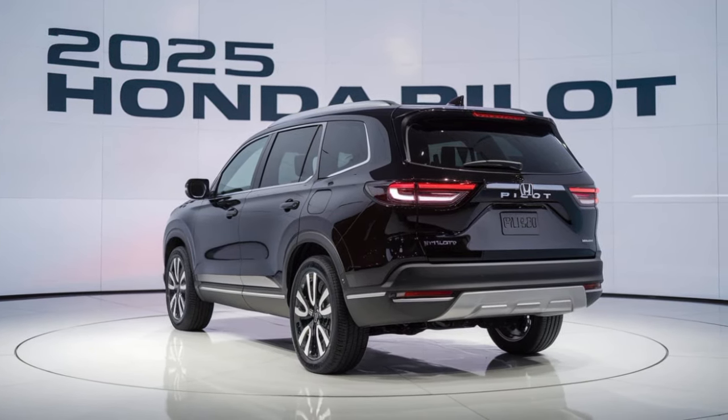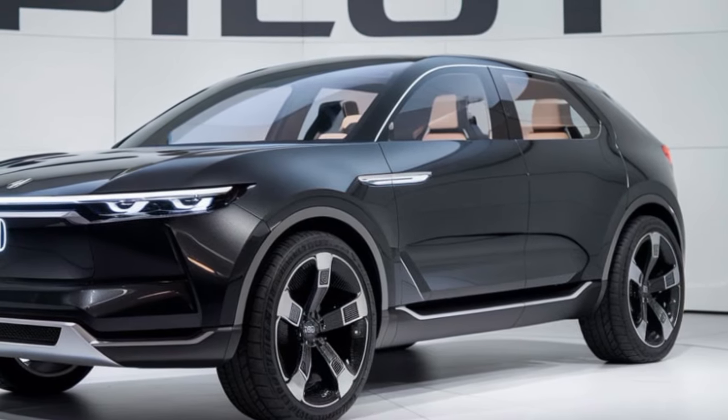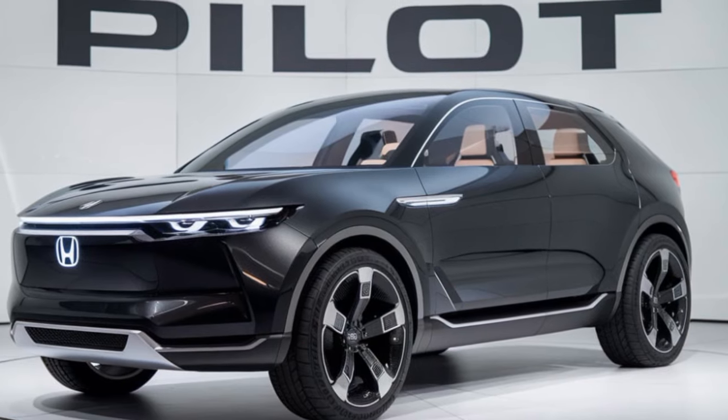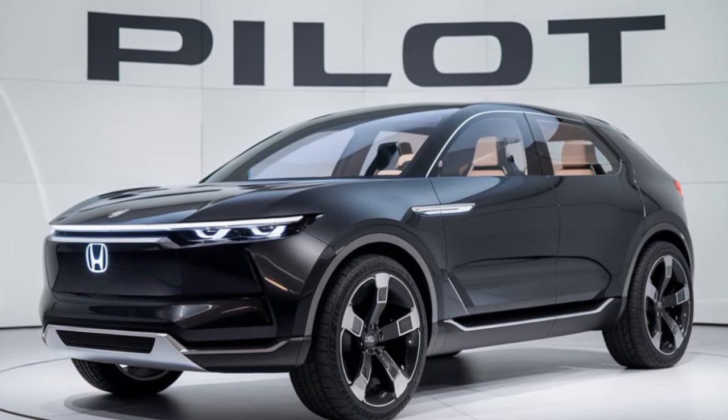The Pilot is packed with the latest technology to keep you connected and safe. From its advanced infotainment system to its suite of driver-assist features, this SUV has everything you need for a modern driving experience.